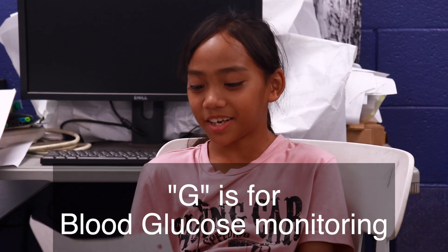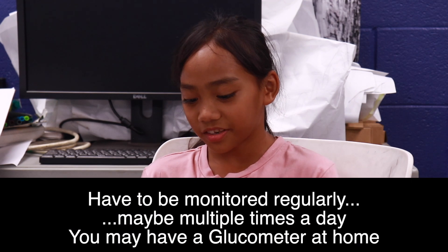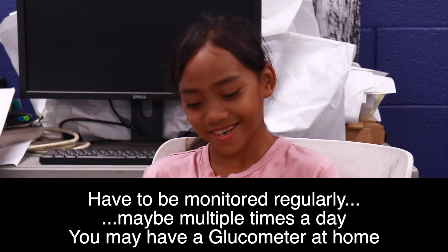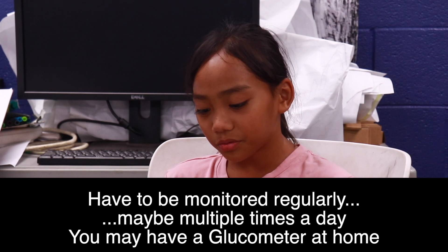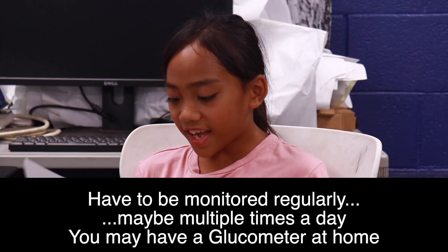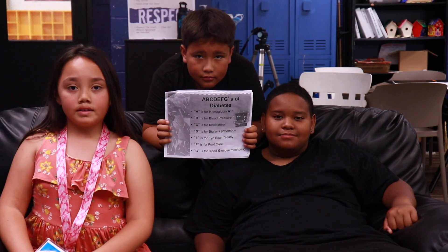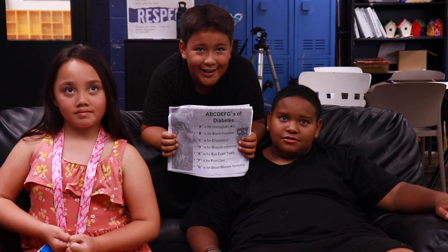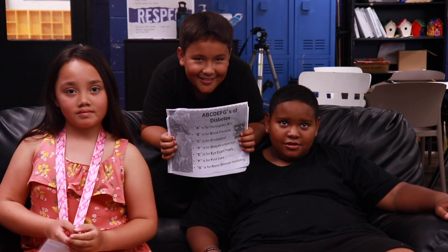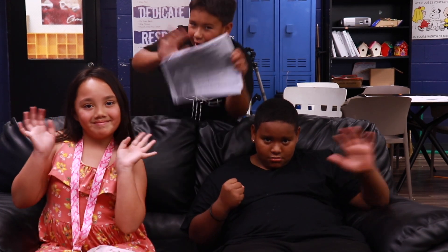G is for blood glucose monitoring. A doctor should check it regularly. They have a home glucometer, and you have to check multiple times during the day. These are the ABCDEFGs of diabetes. Thank you.